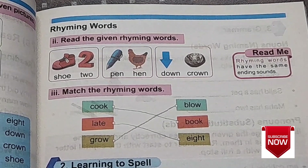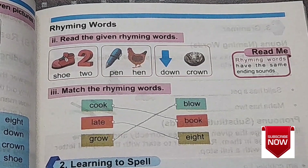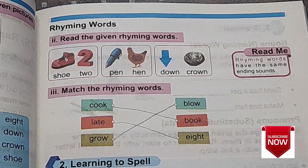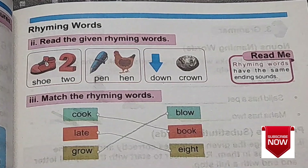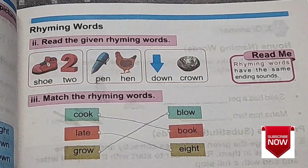Thank you class. I hope you have understood about rhyming words. Now your homework for today is you are going to take a piece of paper and write any three pairs of rhyming words. You can also write in the comments below — I will check the comments.